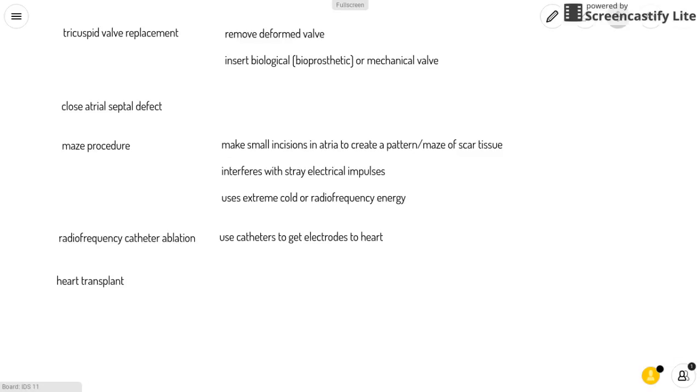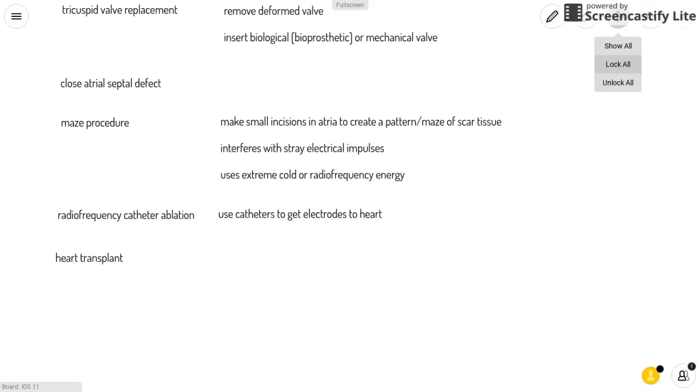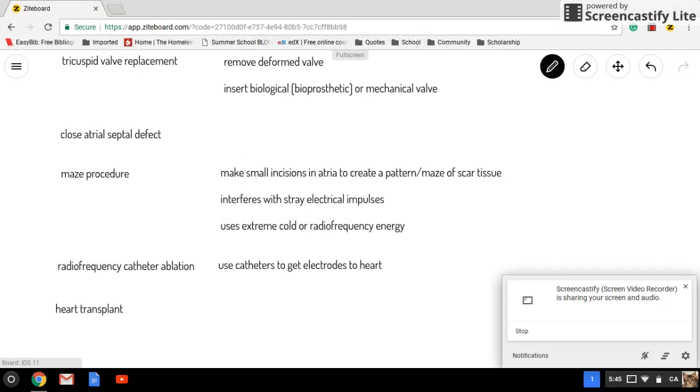Another surgical option is radiofrequency catheter ablation, which uses catheters to deliver electrodes to the heart. Radiofrequency energy is then used to damage or ablate small spots of heart tissue to create an electrical block along the pathway. Lastly, a patient could receive a heart transplant if the defect is too complex.